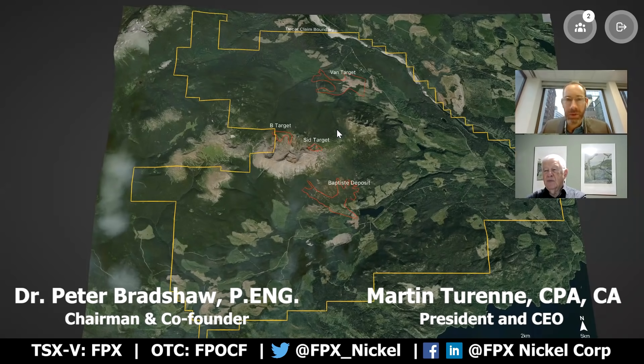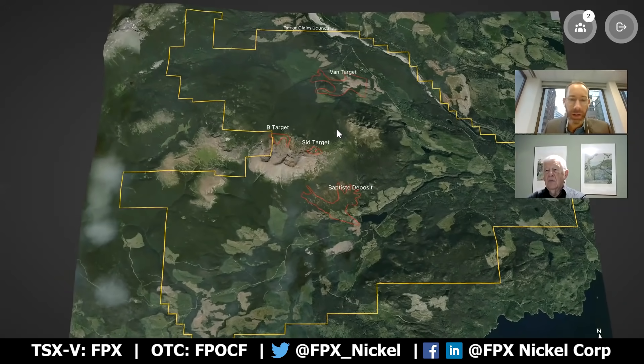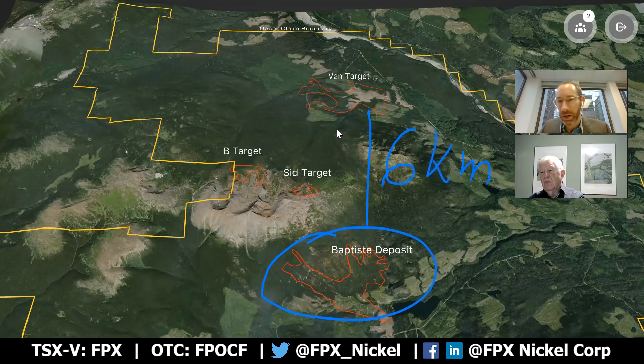We're here today to describe the results of a news release issued by the company on November 15th, 2021, which describes additional drill results from our van target at our Descartes Nickel District here in central British Columbia. The economics of the project to date have really been underpinned by the mineralization which has been previously delineated at the Baptiste deposit — a PEA stage deposit that we're now moving forward into the early stages of a preliminary feasibility study. This past summer, we concluded a maiden drill program at the van target, which is located six kilometers north of Baptiste, which we believe represents another high potential target for hosting a similar scale deposit as what we already have at Baptiste, which is the third largest undeveloped nickel deposit in the world.